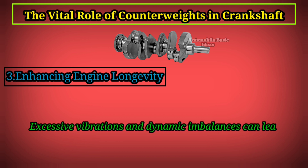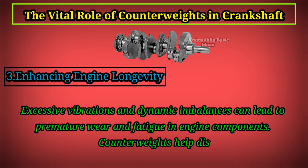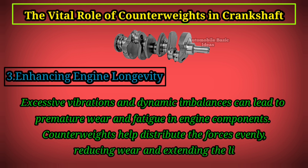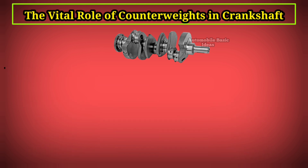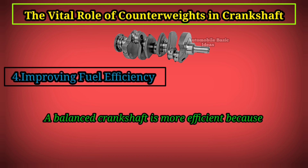Third, enhancing engine longevity: excessive vibrations and dynamic imbalances can lead to premature wear and fatigue in engine components. Counterweights help distribute the forces evenly, reducing wear and extending the lifespan of the engine.